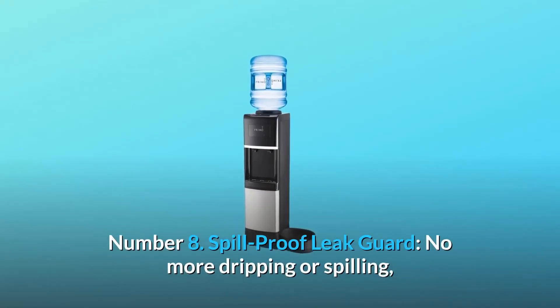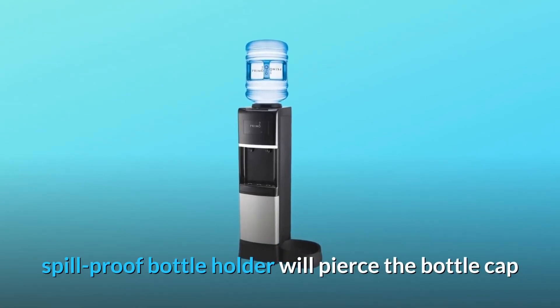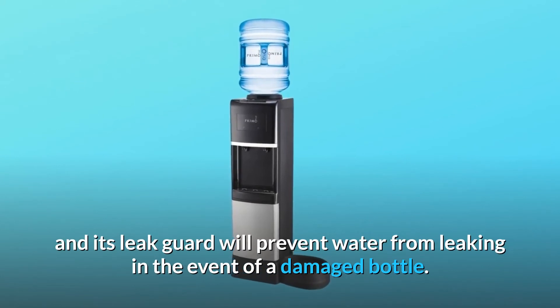Number 8: spill-proof leak guard. No more dripping or spilling — the spill-proof bottle holder will pierce the bottle cap and its leak guard will prevent water from leaking in the event of a damaged bottle.